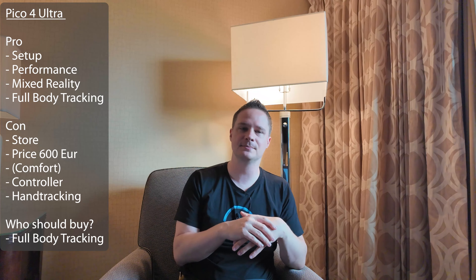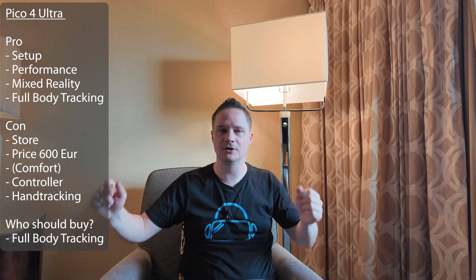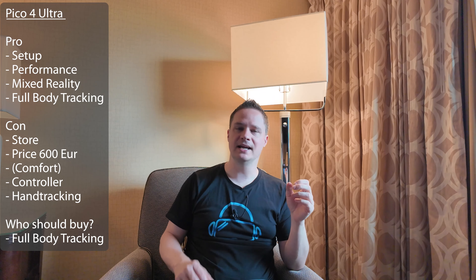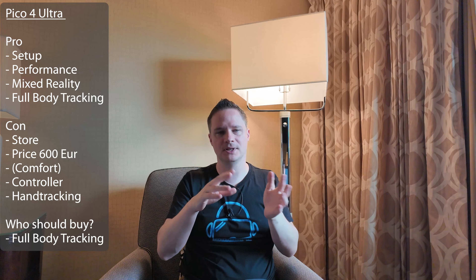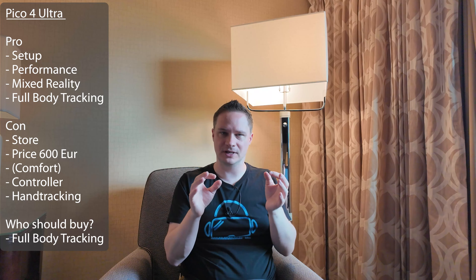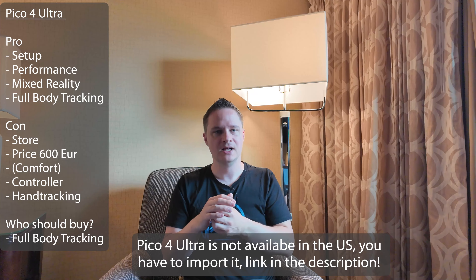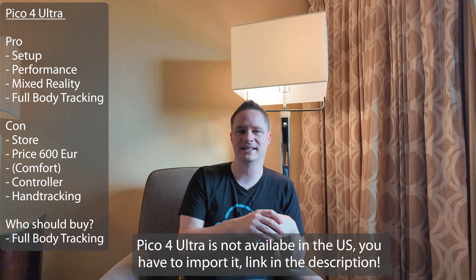We will not find as many games there, which is a huge disadvantage because when we buy a headset we want to have a huge amount of games to play. And then the price — it's 599 euro, so it's more expensive than the Quest 3. I would compare the Quest 3 to the Pico 4 Ultra because they have pretty much the same display and lenses and so on. The Quest 3 is 550 euro compared to 600 euro of the Pico 4 Ultra, and the Pico 4 Ultra only has 256 gigabyte and not as good a store.